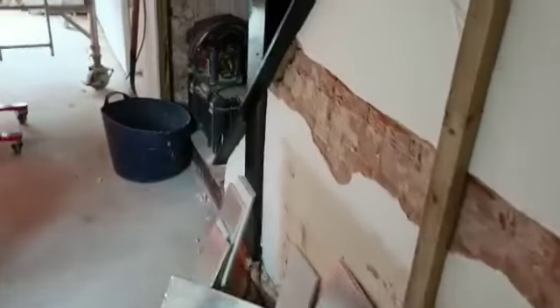Have you done anything upstairs, Dave? The plumbers have been up there, so the bathroom's in. Alright, ok — we'll have a wander upstairs and have a look and see what's been going on in here.